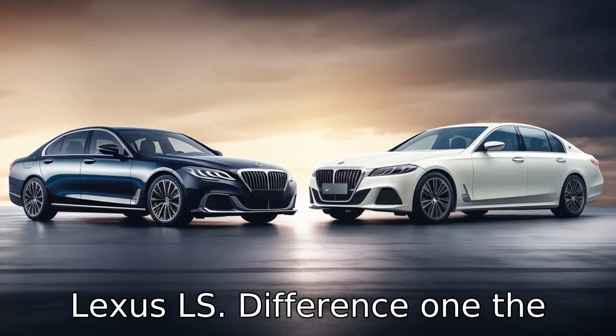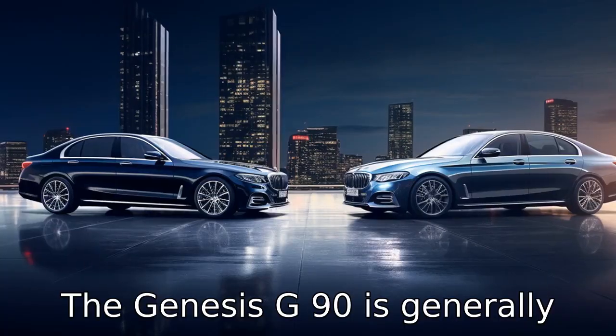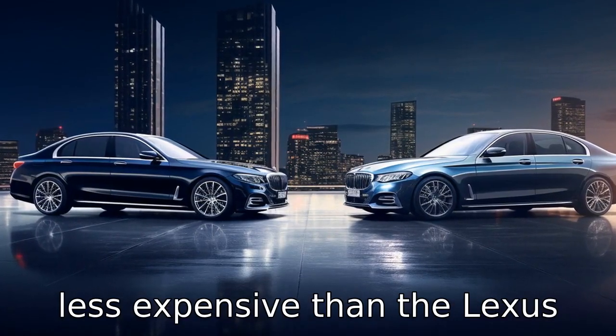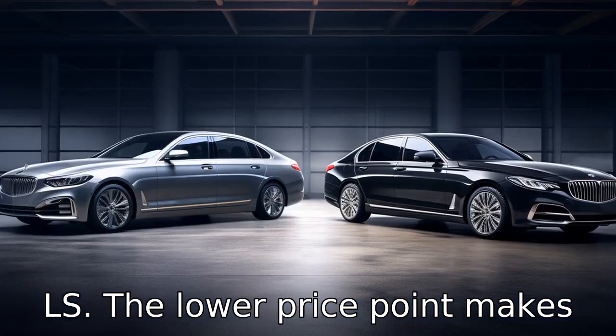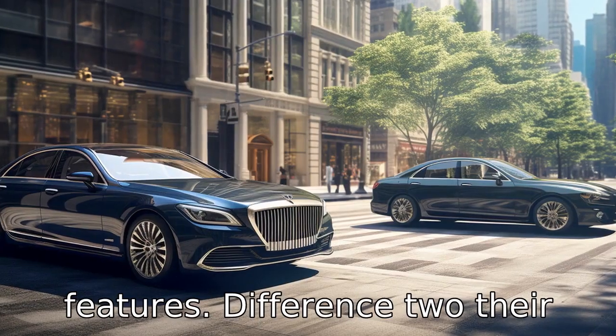Difference 1: The Genesis G90 and the Lexus LS differ in terms of their prices. The Genesis G90 is generally less expensive than the Lexus LS. The lower price point makes the G90 a more affordable luxury option with similar features.